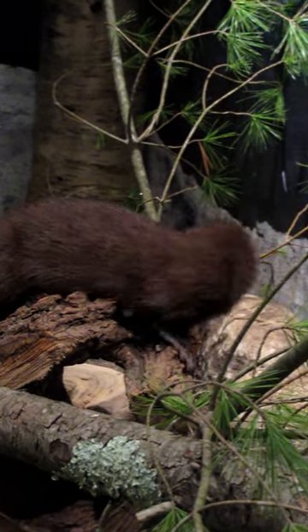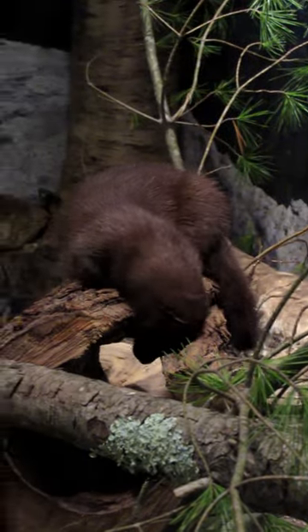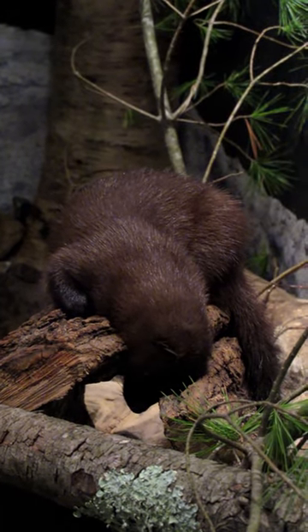This is the American mink. It can be found generally living alongside water. It's a very good swimmer. It will eat fish and other things that it can catch in the water, as well as things that it catches on shore like birds.